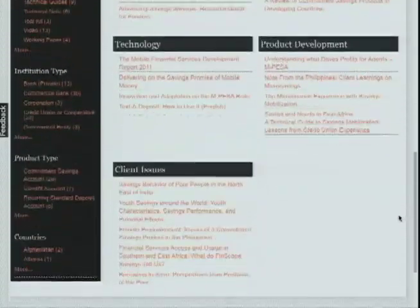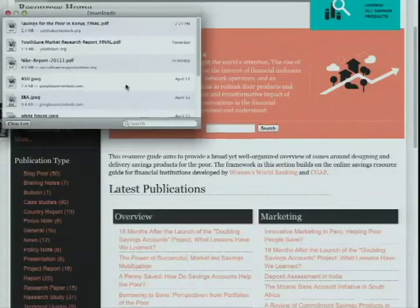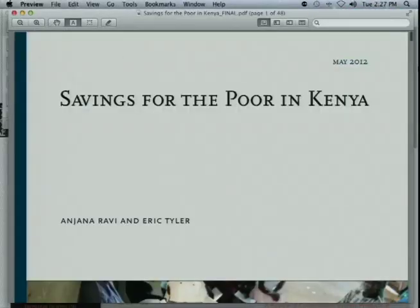The Spinnaker team is also contributing to this resource bank. We recently launched a report on savings for the poor in Kenya, and are continuing to look for resources from the field to add to our resource libraries. Please get in touch and share your own research.